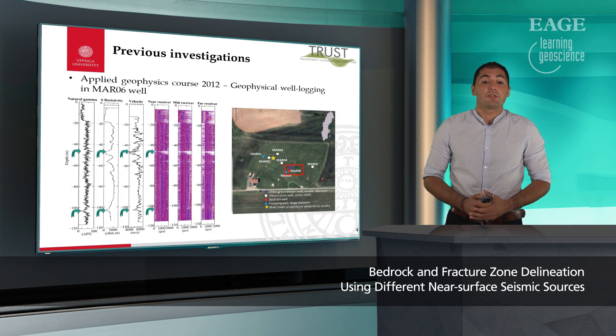During the applied geophysics course in 2012, this borehole where the excess water flow was noted was geophysically logged. We can see the green arrow showing the fracture location, and it can be seen both in natural gamma, resistivity, velocity, and the sonic logs.